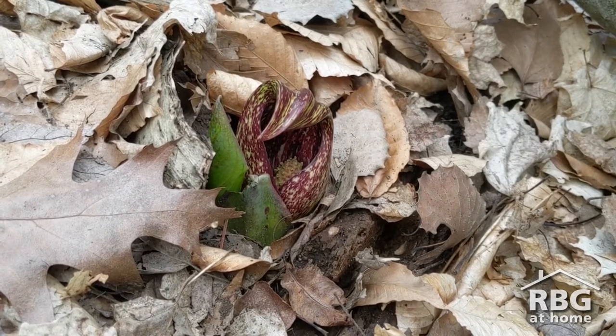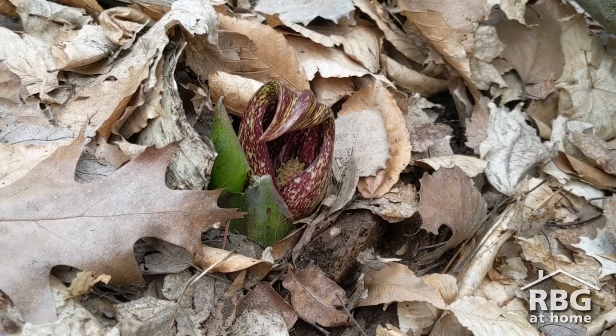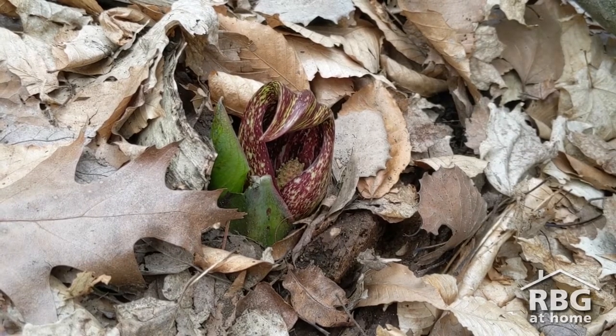After these tiny flowers on the spadix are pollinated, the cape-like spathe wilts away and decomposes. As the pollinated flowers grow into fruits all stuck together on the spadix into what botanists call an aggregate fruit, it begins to look like a dark mini pineapple. But pineapples are in a different plant family — they're bromeliads. You will only see these peculiar looking fruits in late summer after the leaves die back.